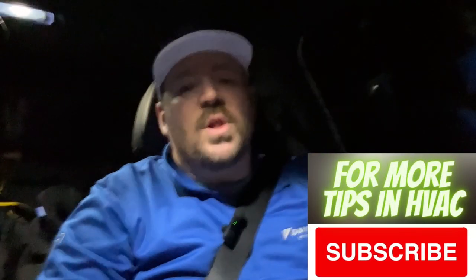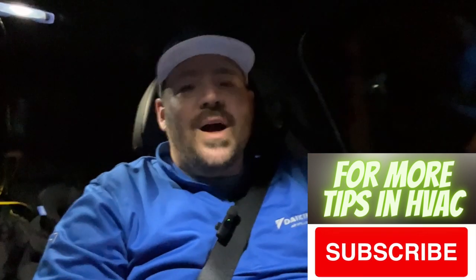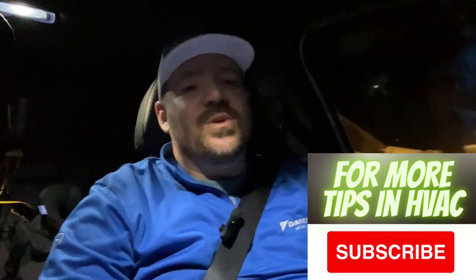I hope that helps. Thanks for watching. If you have any questions, please put them down below and I'll try to get to them. Appreciate you watching — hit that subscribe button. We'll see you next time.